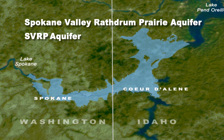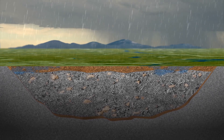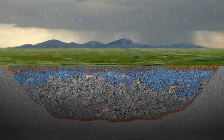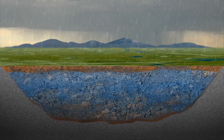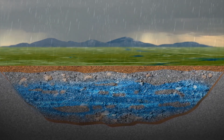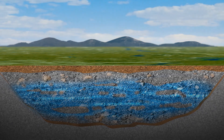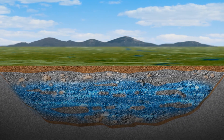So just what is an aquifer? Formed from a series of ice age floods 10 to 12,000 years ago, our SVRP Aquifer is made up of mixed sands, gravels, cobbles, and boulders, all of which provide a natural underground filtration system as the water flows through it.